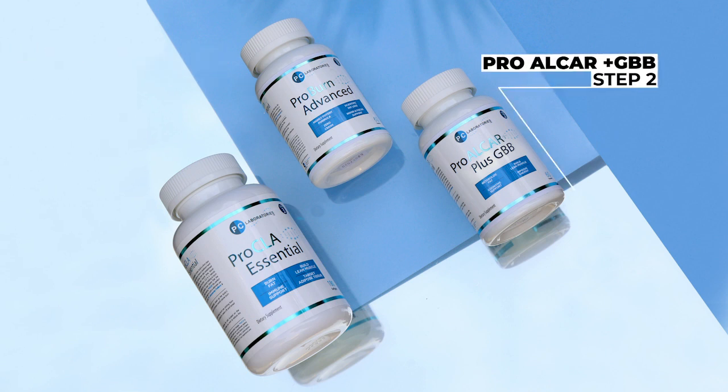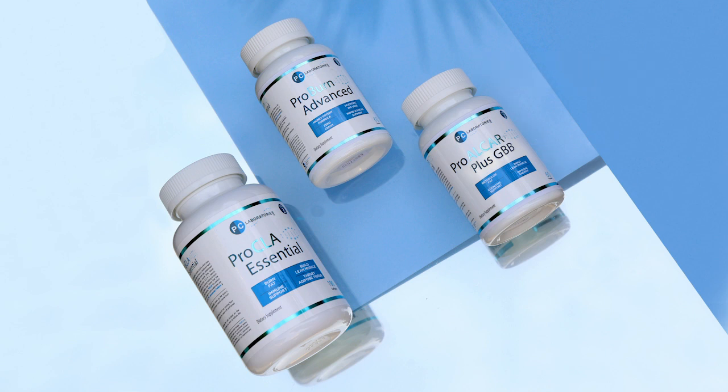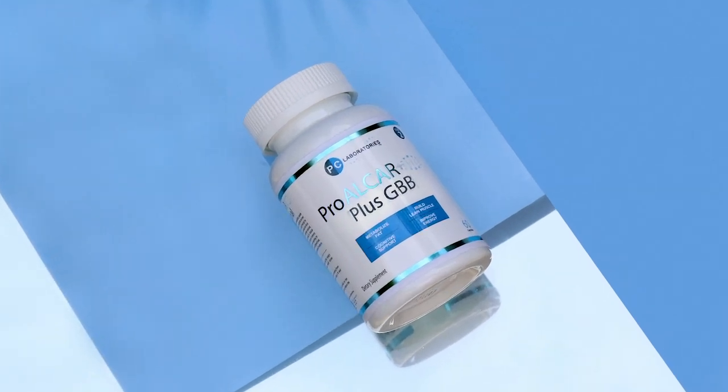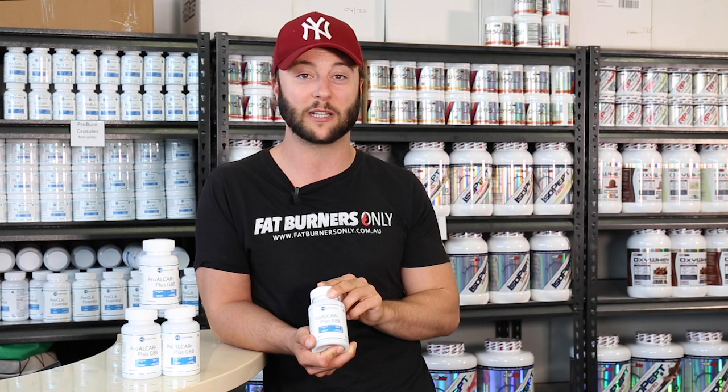Step two is this guy here, the carnitine, which targets fat for those calories. And step three is Pro CLA, which makes sure that those calories being burned as fat are coming from those stubborn fatty areas on the stomach for males, and stomach and thighs. But today we're going to focus on step two of the process, the Pro Alcar Plus GBB.